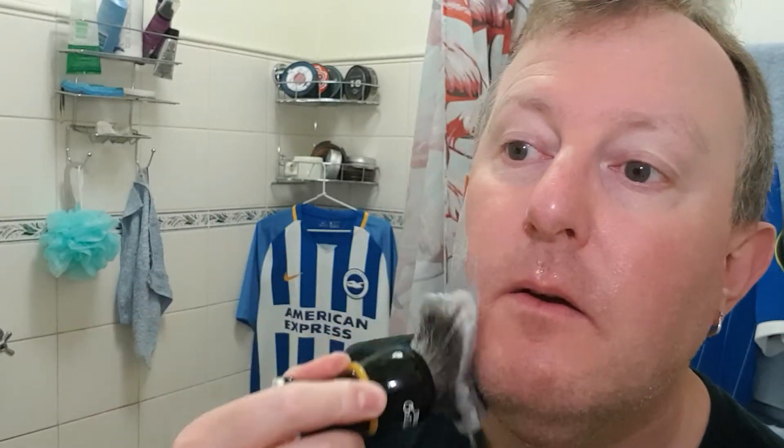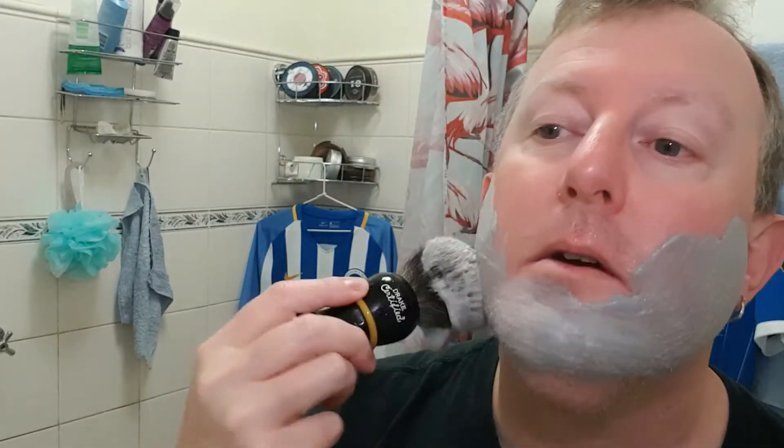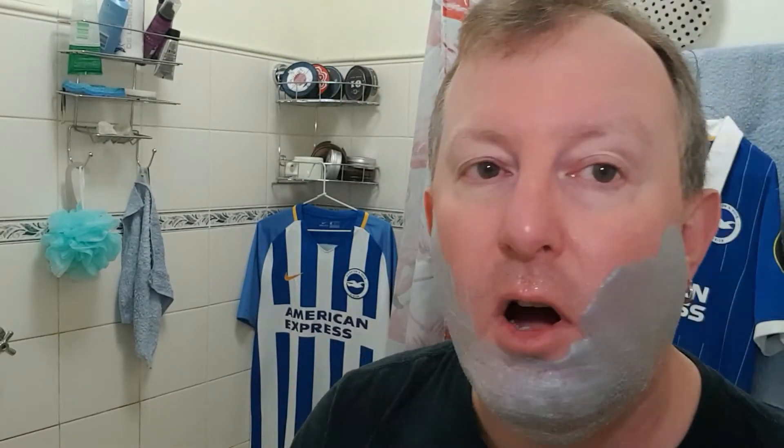I've kept with the black theme. We've got the old reproduction Drake shaving brush — it's a badger brush. And you can really see the grey colour of the soap.